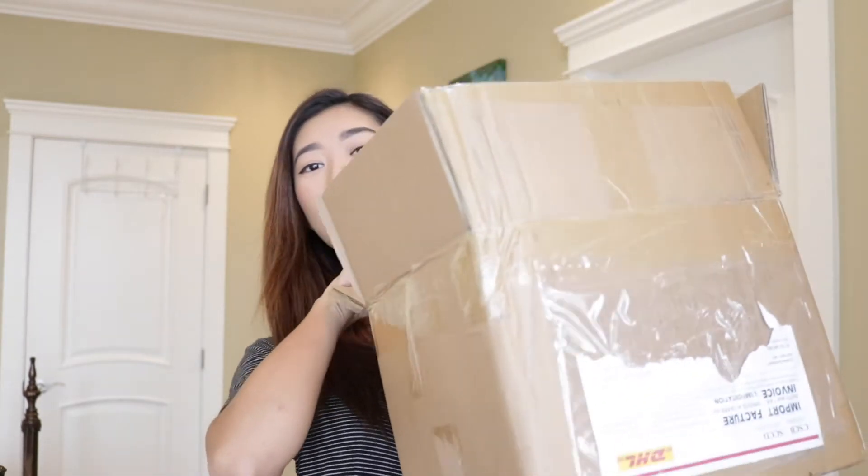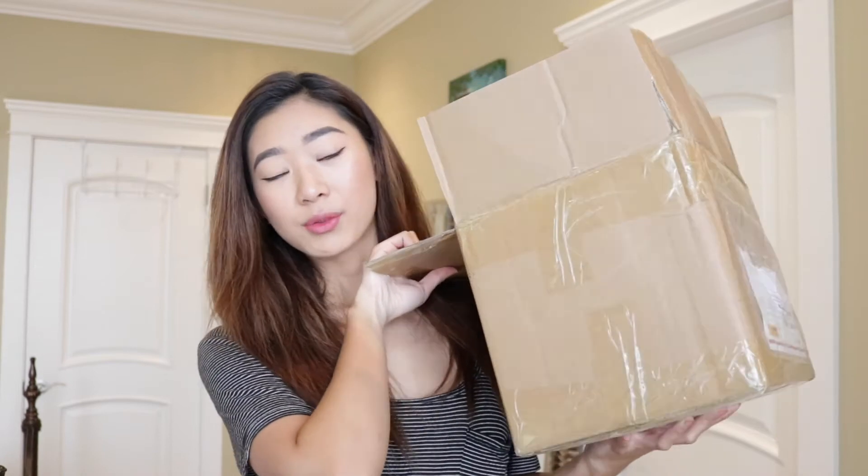Hey guys, it's Cassie here, welcome back to my channel. Today I'll be doing a really special video — a big Zaful haul. This box may look kind of small but there's 18 items in here. I don't know how they managed to fit them all in there. This is all first impressions since I received the box about two weeks ago; I haven't actually tried anything on, so let's hope it all fits. Some of them might not, so fingers crossed, let's go.